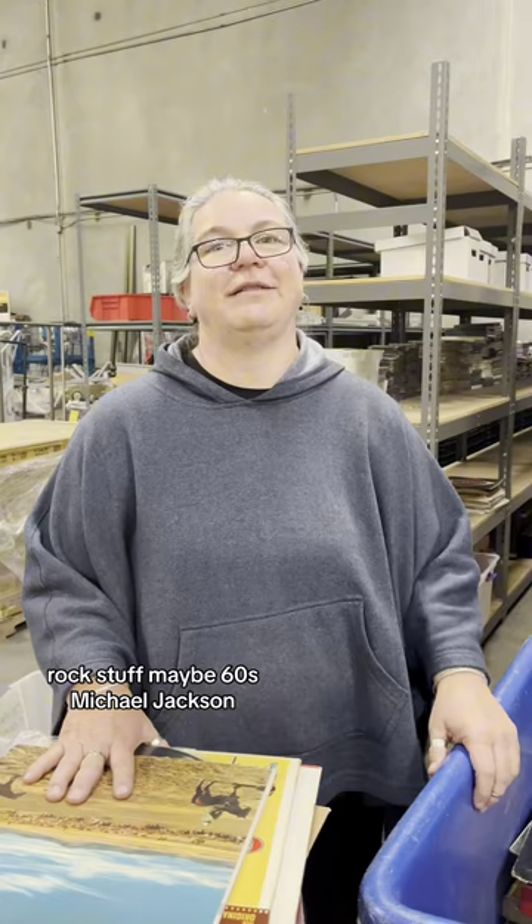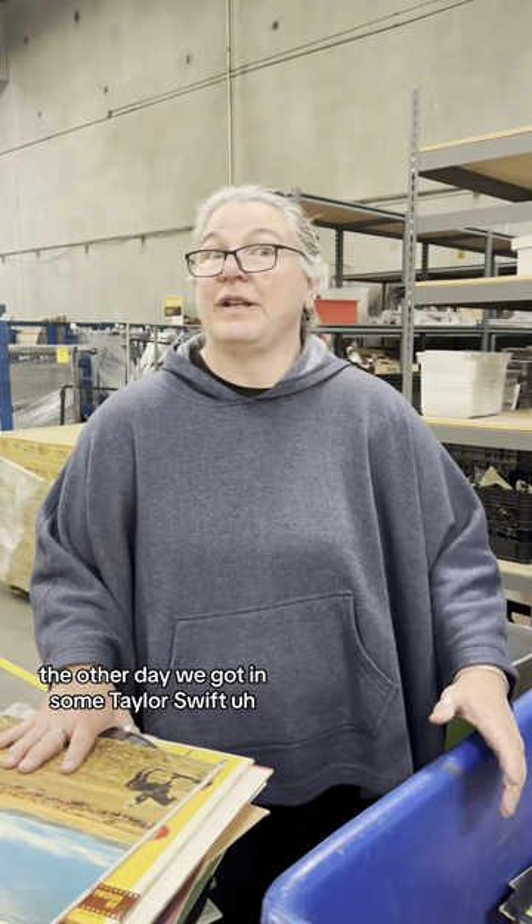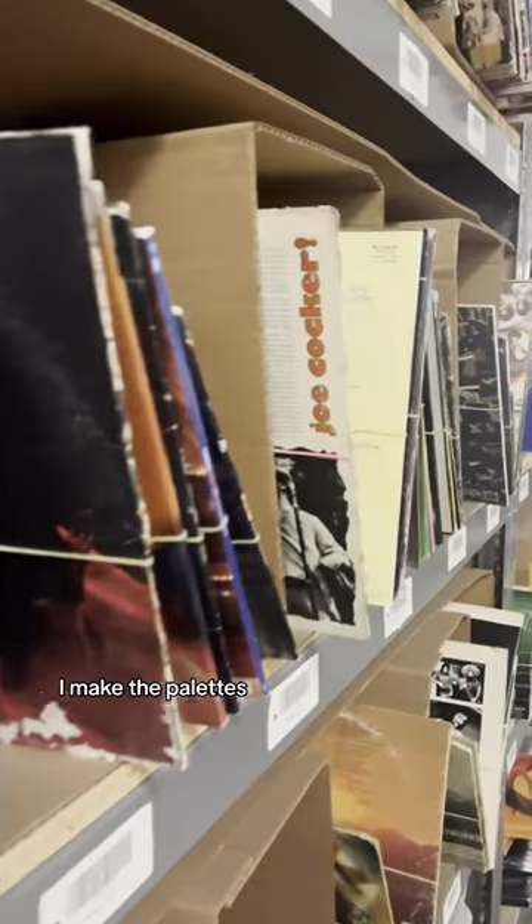Michael Jackson — get it in, I sell it right away. The other day we got in some Taylor Swift, the green and pink vinyl, they're worth like about $250 a piece. Well, after that I make the pallets.